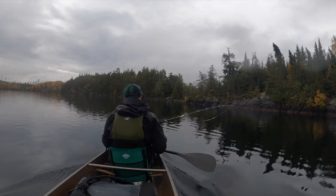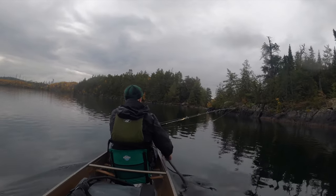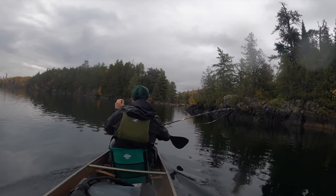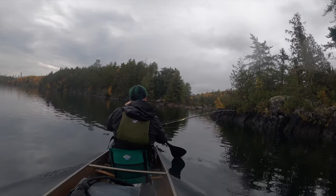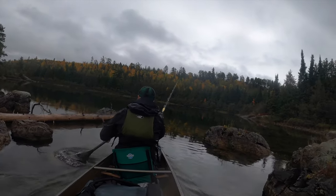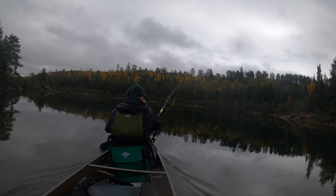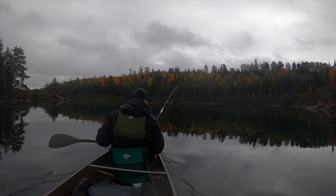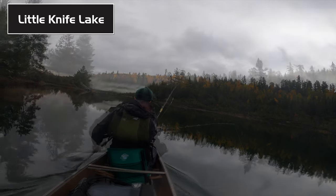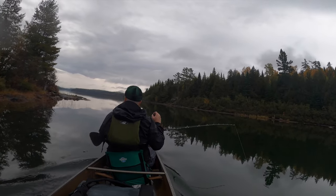Coming around the corner on Knife into Little Knife. It's like almost no flow through here. Look at the mist off the cliffs up there — just incredible.